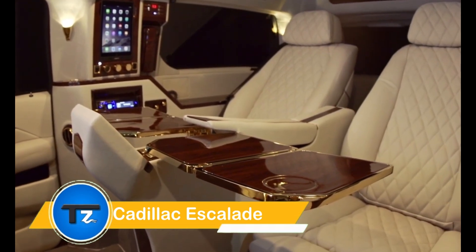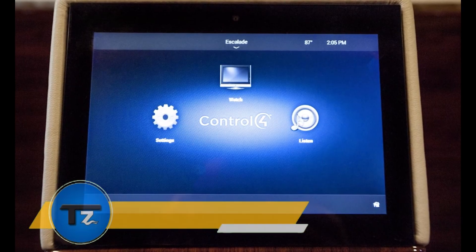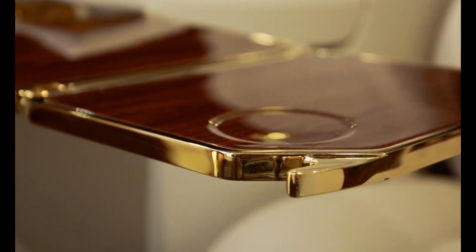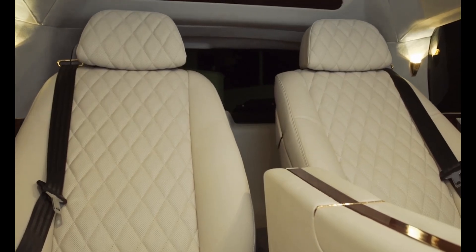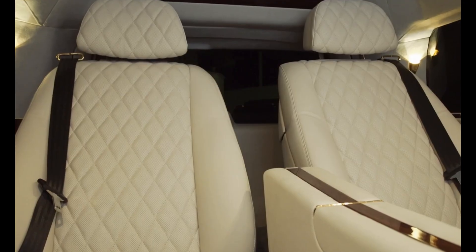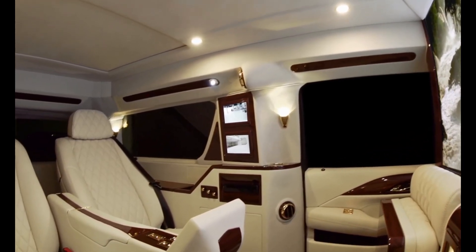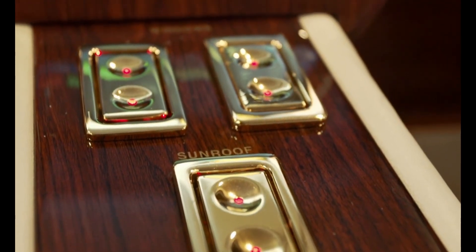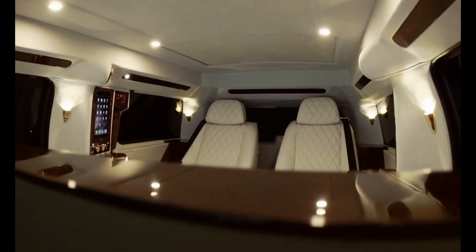The Cadillac Escalade Viceroy Edition, customized by Laksani Motorcars, takes luxury to a whole new level. Based on the Cadillac Escalade ESV, this extended SUV stretches to 18 feet and boasts a raised roof for extra space. Inside, you'll find lavish diamond-stitched leather seats, a curved flat-screen TV, iPads, video conferencing capabilities.